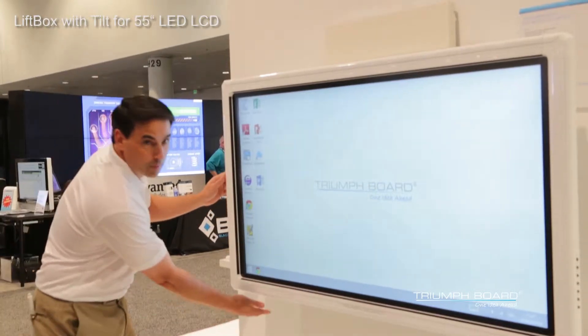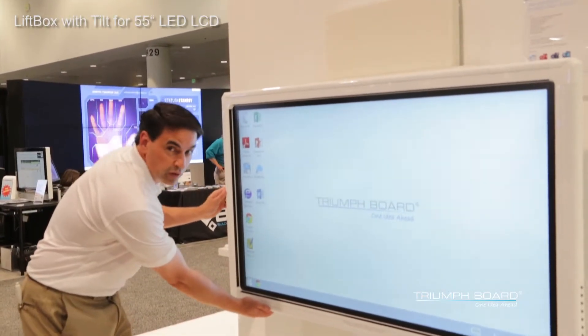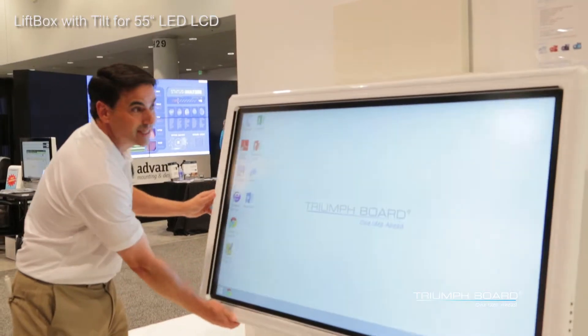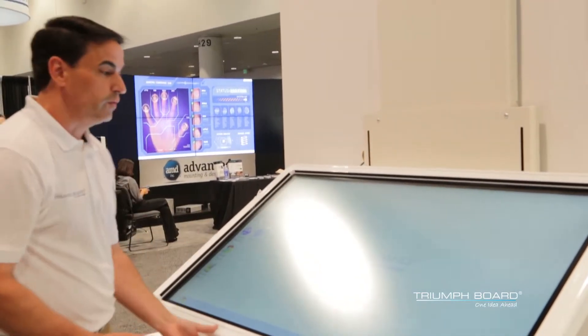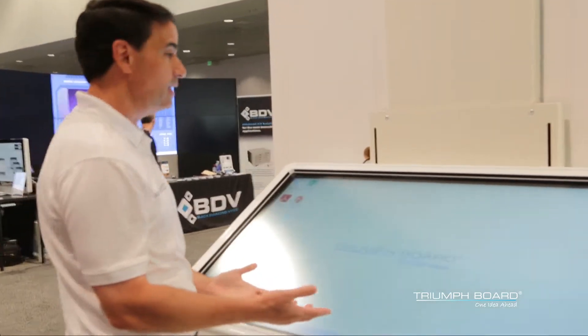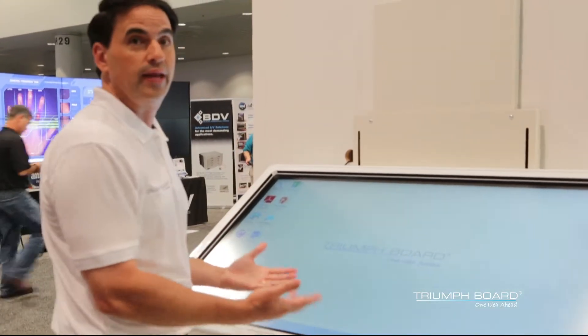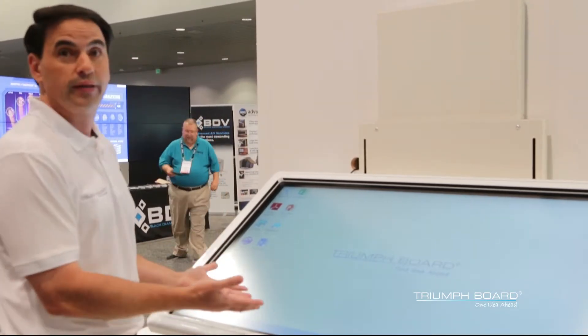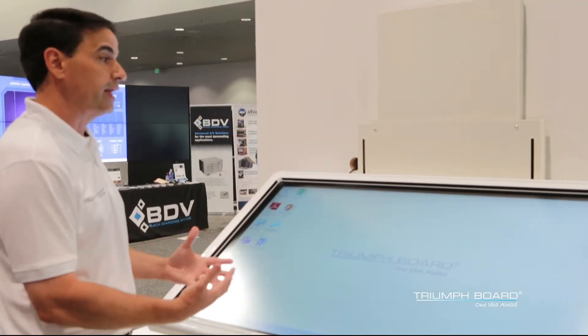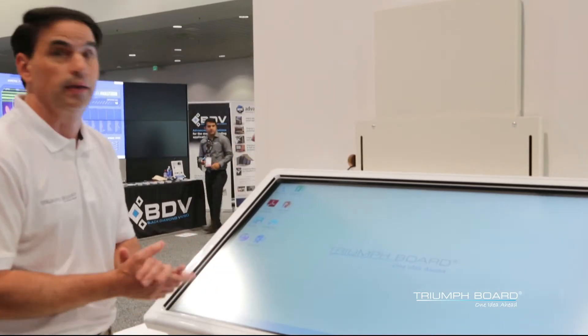The amazing feature about this tilt box is that I can, for the first time ever, take this board and tilt it. This tilt feature allows me to immerse myself into the content and deal with the content in a way that I couldn't if the board was positioned on the wall. It makes me feel part of the content and it makes me feel like I can interact with it in a better way.